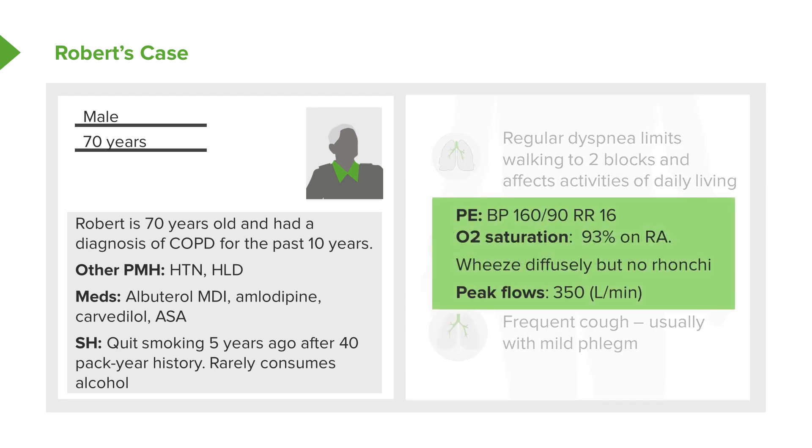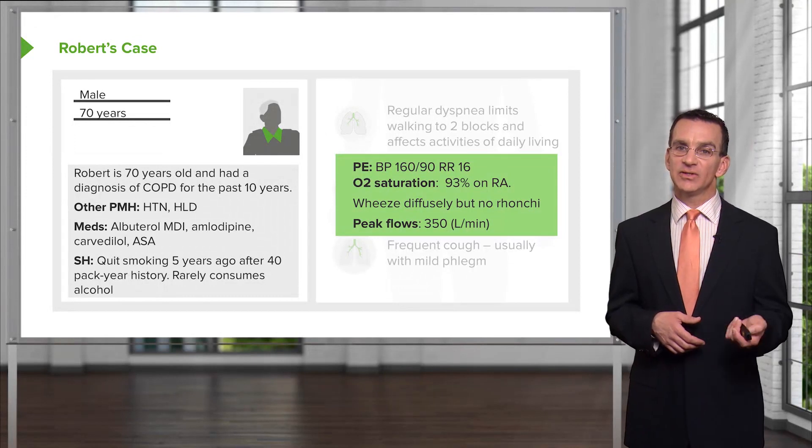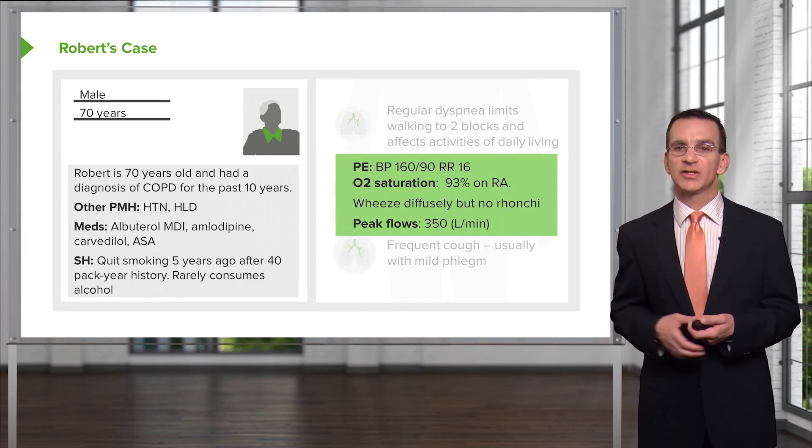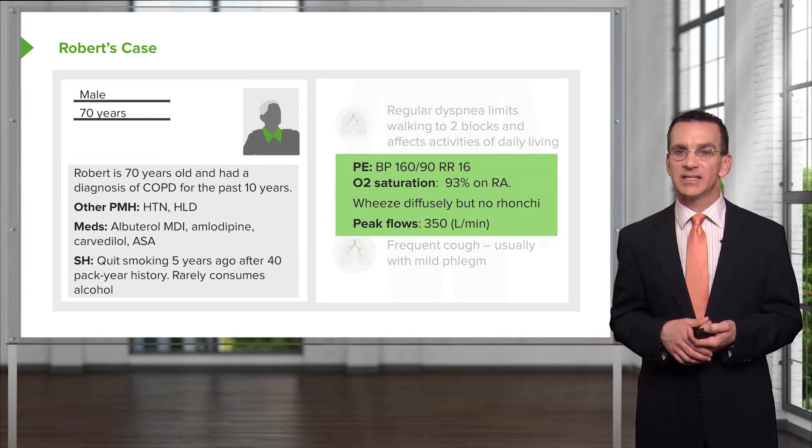His vital signs show his blood pressure is high. His respiratory rate is normal, but his oxygen saturation on room air is fairly low. On exam, he has a diffuse wheeze but no rhonchi. His peak flow is also depressed at 350. Peak flow is a decent measurement that approximates FEV1.